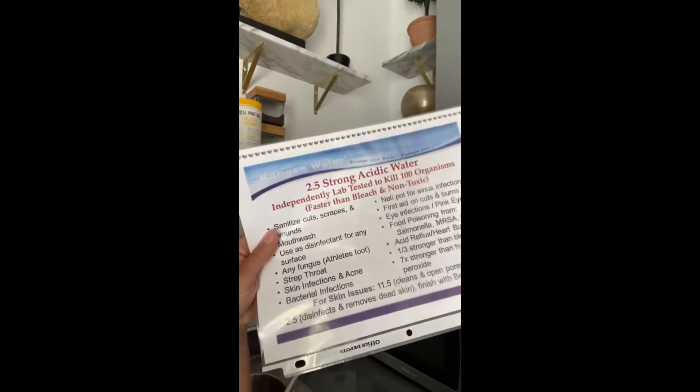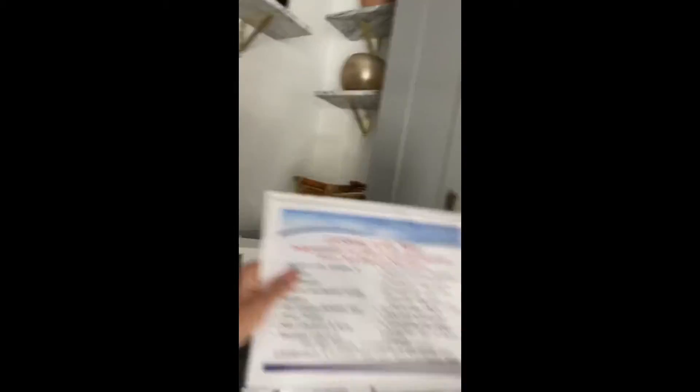So now we can make hypochlorous acid, which has been shown to kill COVID. We can aerosolize it here in the office at a pH of 2.5. You can use a pH of 2.5 for cleaning out infected sinuses. We can give it to you for killing a stomach bug or getting over the symptoms of COVID. It'll help with everything, so we have these amazing benefits posted here in the office.